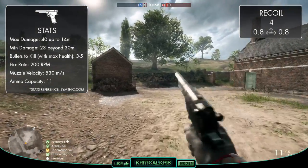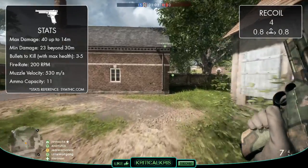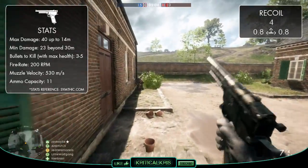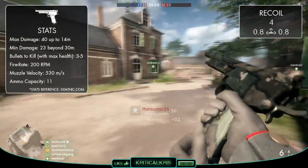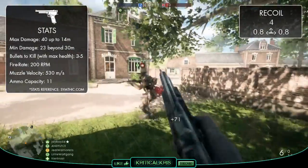As far as fire rate goes, the gun only shoots at 200 RPM, so it's actually the slowest semi-automatic pistol in the game. It might be a powerful weapon, but that slower speed definitely impacts kill time, and it's going to take slightly longer to take out your targets at most distances when compared to most of the other sidearms.